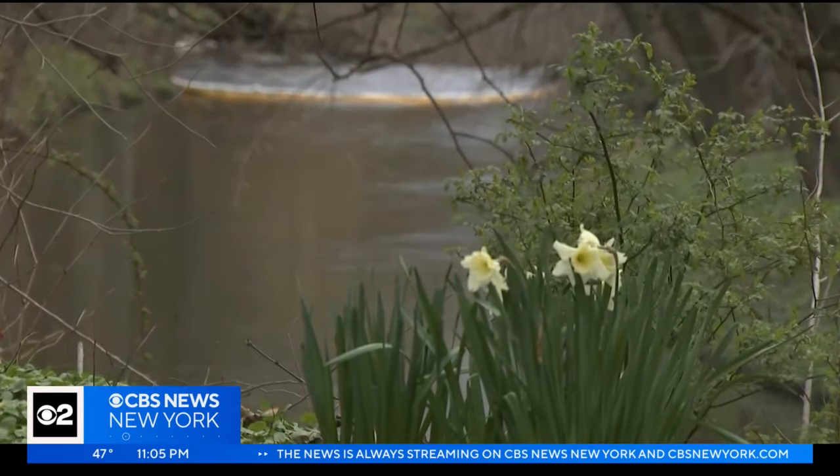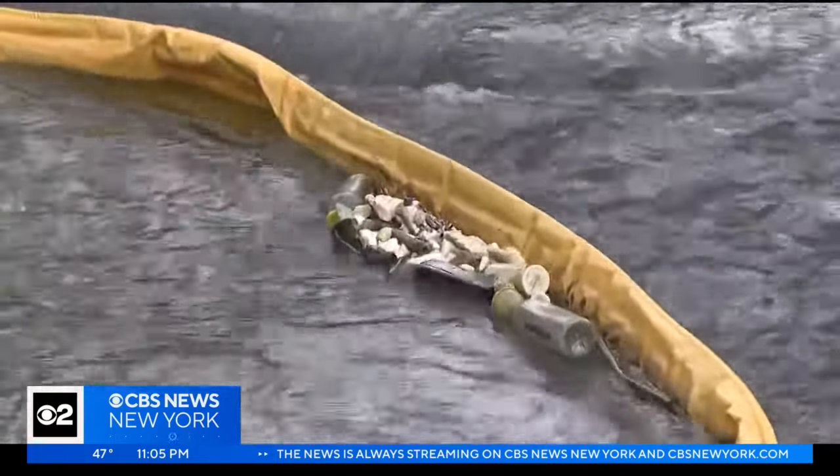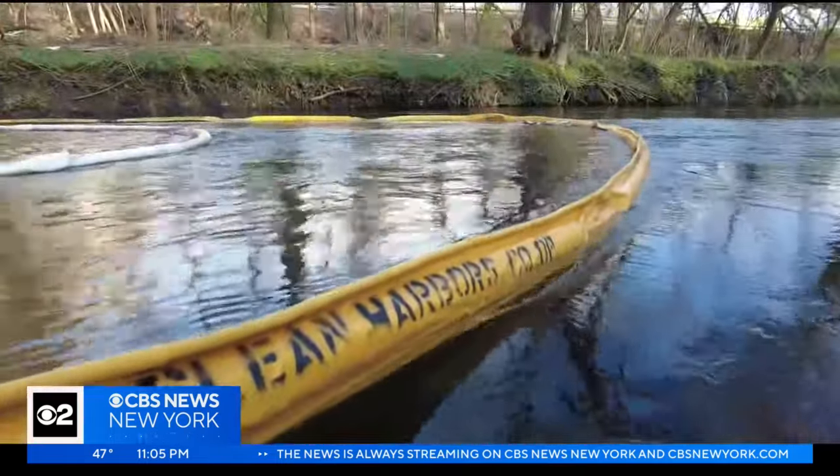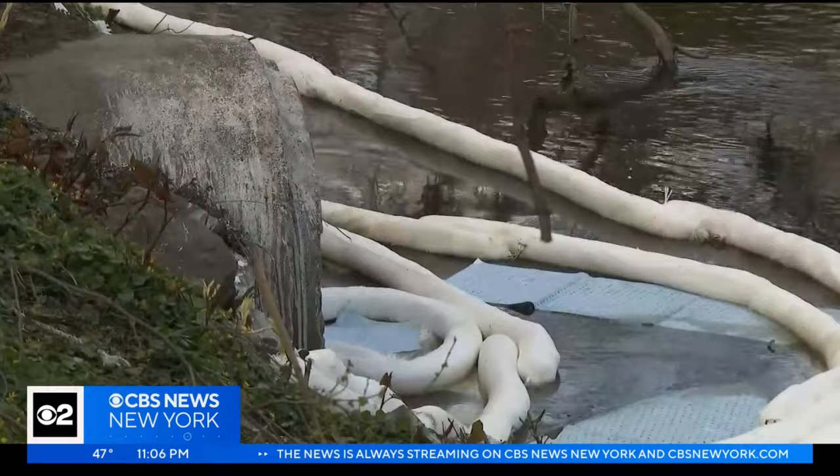A place that is usually serene — 'It's a nice place to walk around' — for Bruce Rudett is now a turnoff, as oil booms outline this section of the Bronx River after an oil spill.